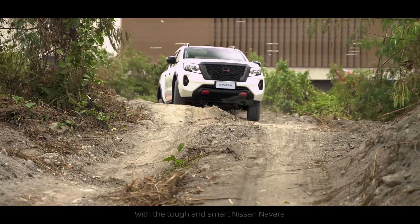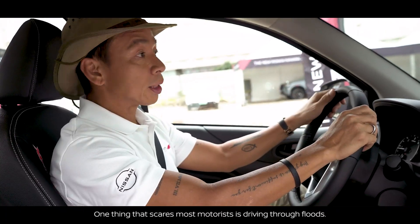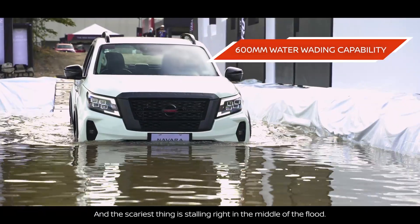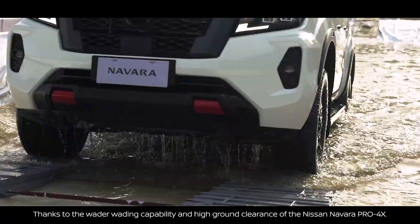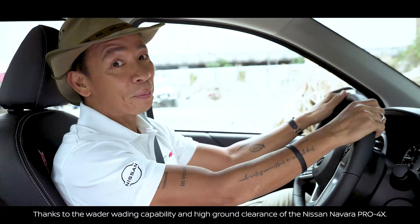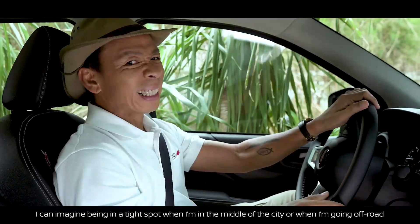One thing that scares most motorists is driving through floods, and the scariest thing is stalling right in the middle of the flood. You won't be afraid of your engine dying on you thanks to the water wading capabilities and the high ground clearance of the Nissan Navara Pro-4X.